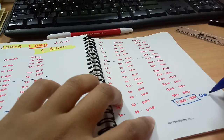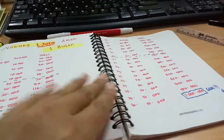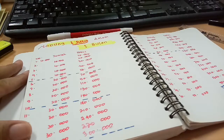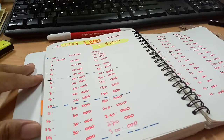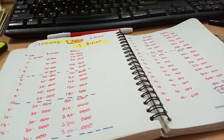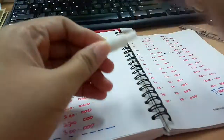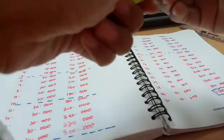Ini adalah catatan hari ke-30 — nabungnya juga sama 50.000, dan total semuanya adalah 1 juta. Memang bener-bener ekstra banget ya tantangannya, soalnya semakin akhir bulan itu semakin naik nominalnya. Tapi semoga kita bisa tetap nabung dan bisa tetap konsisten untuk menghasilkan tabungan 1 juta per bulan.